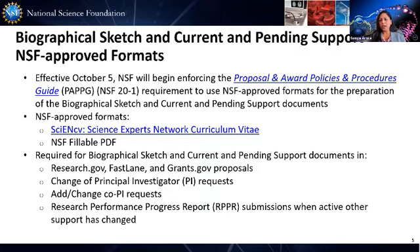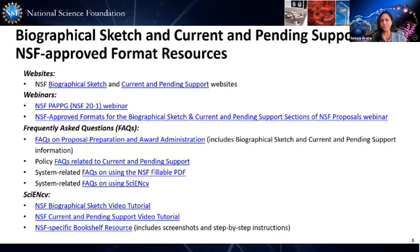Regarding project reports, the change also applies there. So if you have a pending progress report, you may want to consider submitting it before the enforcement date. If you decide to submit after October 5th, then the new requirements will apply. Here are some additional resources available to you on our updates on the biographical sketch and current and pending support requirements.